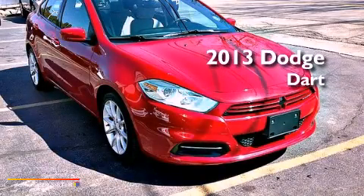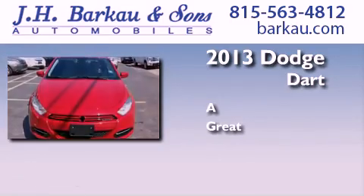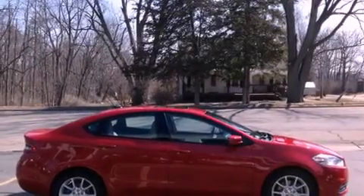This is a 2013 Dodge Dart. Its top features include a locking differential, a sunroof, traction control and stability control systems.